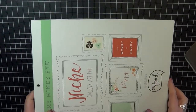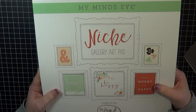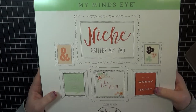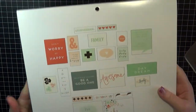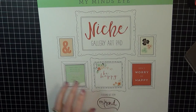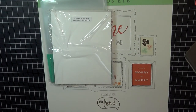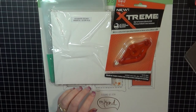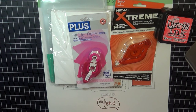So I wanted to share that with you guys. Again, this is the Niche Gallery Art Pad from My Mind's Eye — the On Trend collection by Jen Allison. That's what the back looks like. So that was my haul, guys — that's what I wanted to share with you. If you have any questions or comments about anything, please just leave them below in the comments section. Thank you all so much for watching, I appreciate it. Please subscribe if you haven't already and I will see y'all in the next video. Bye-bye.